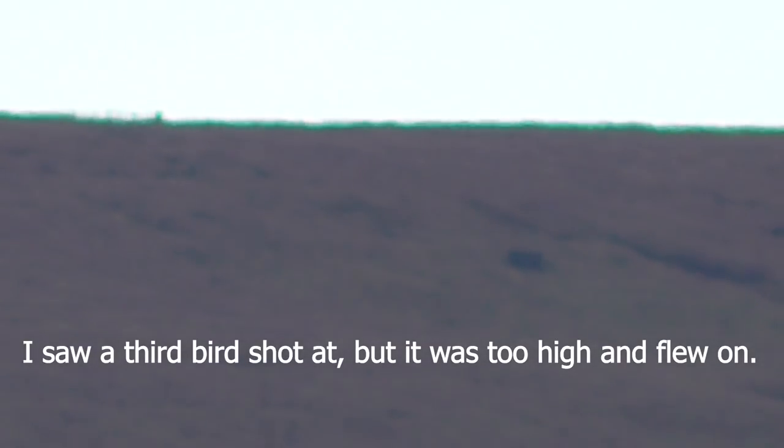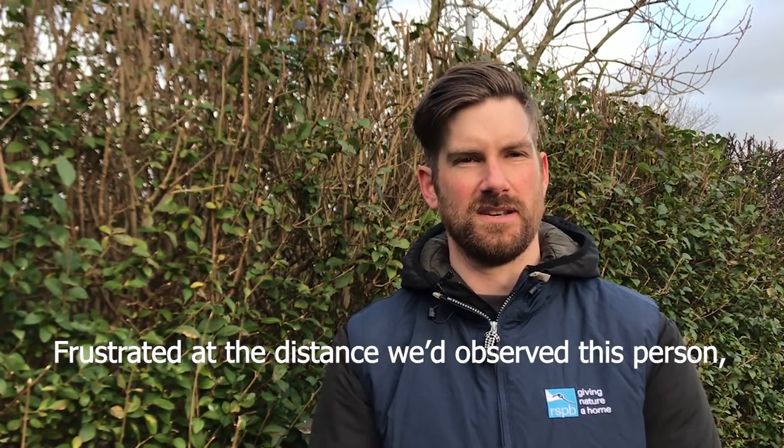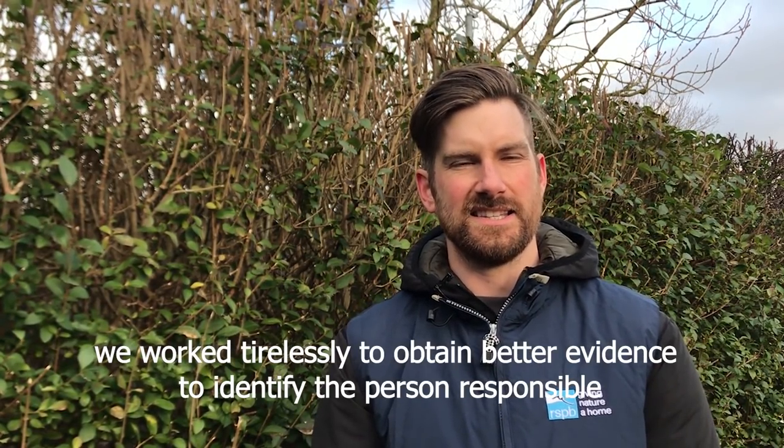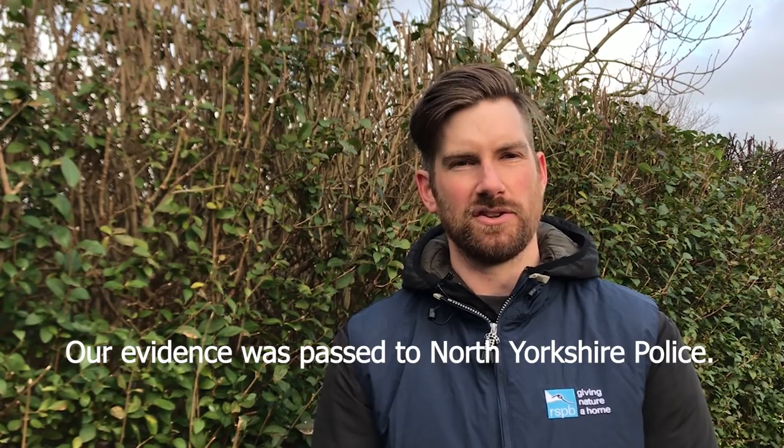I witnessed a third bird shot at but the bird was too high. After witnessing this crime and frustrated at the distance we observed this person, we worked tirelessly day and night to obtain more evidence to identify the person responsible. Our evidence was then passed on to North Yorkshire Police.